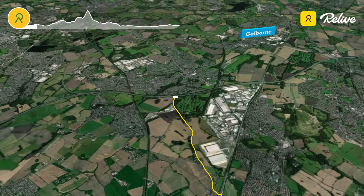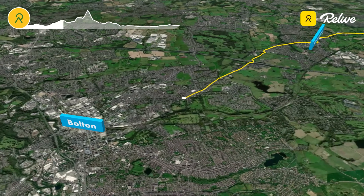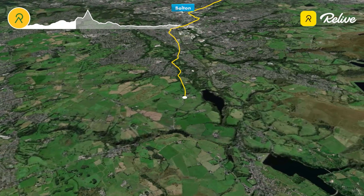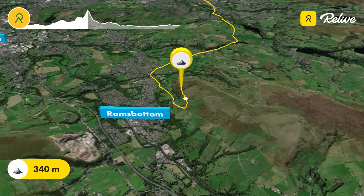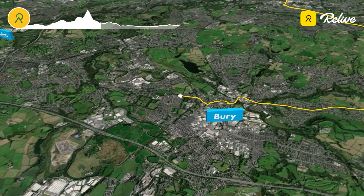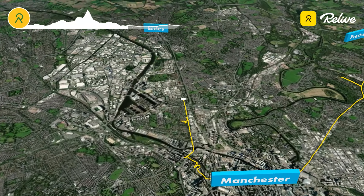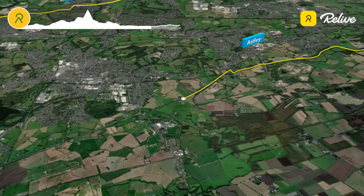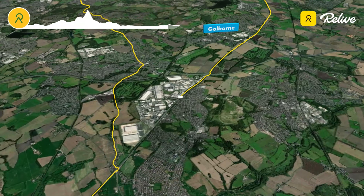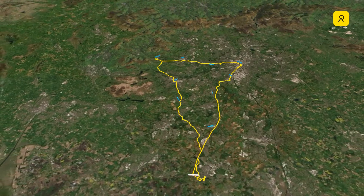The round trip began in St Helens as we made our way down the East Lancs, passing through the suburbs of Wigan and Bolton and then finally heading into Ramsbottom. Here we would begin the ascent of Holcombe Hill to 340 metres above sea level and reach Peel Monument. After stopping for some food we then headed towards Manchester via Bury and Salford, before heading through Eccles and Astley and back down the East Lancs to where we started.